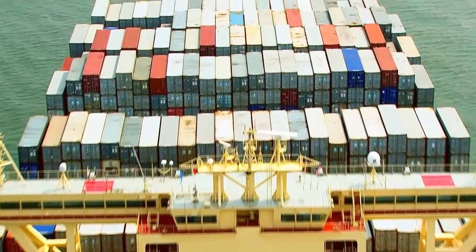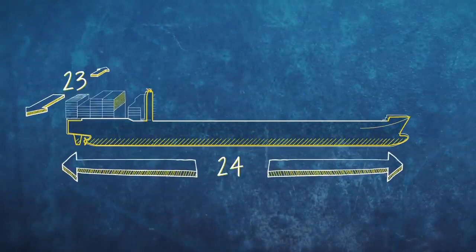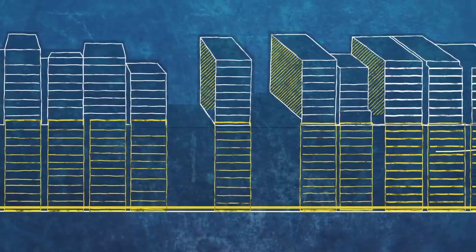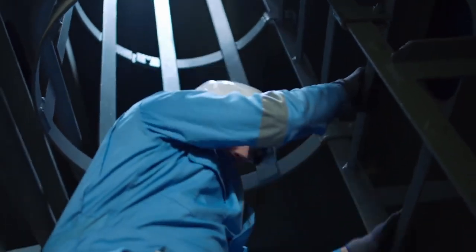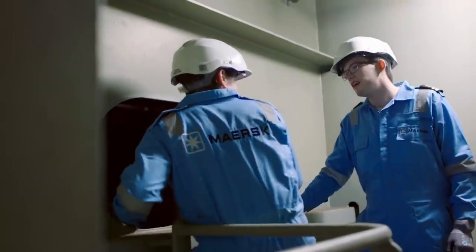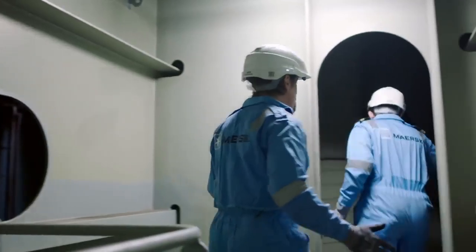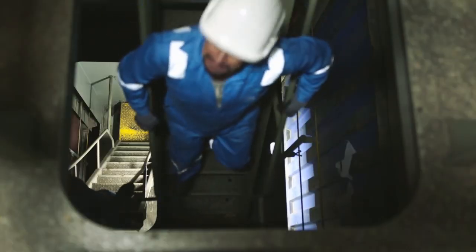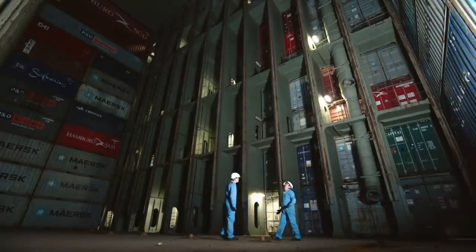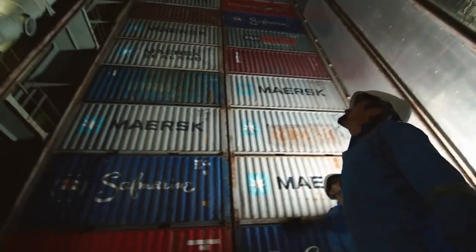There are even more containers in the hold. The Mary Maersk carries its shipping containers stacked in columns 23 across its width and 24 along its length. Because there's no deck, the containers can be piled up to 21 high. Joe is going to show me one empty section on board that'll be filled at the next stop in Rotterdam. That is a huge space — that'll be filled with cargo. In the next port we're going to go fully loaded. That's the belly of the ship.